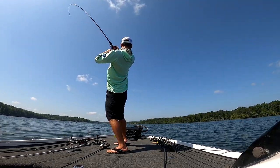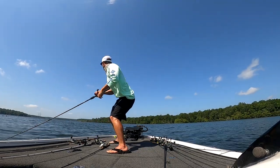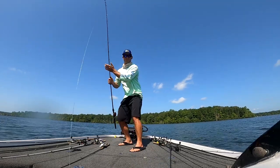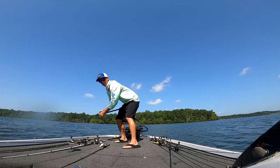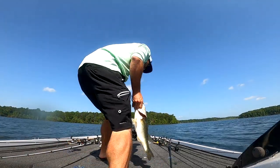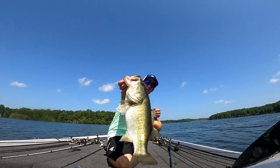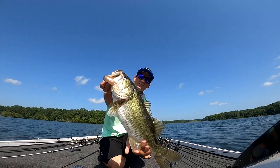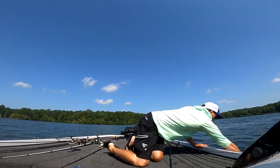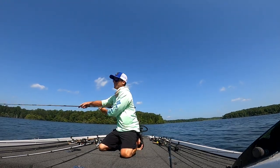Oh! Get out of here — oh yeah! Oh my god, yes! He's spitting up little shad — look at that! He smoked it — I just ripped it up and let it flutter back down. He got it! That's a good one, he's close to four, maybe four pounds. He's fat — oh man, that was something!